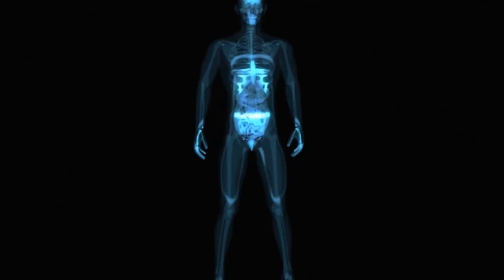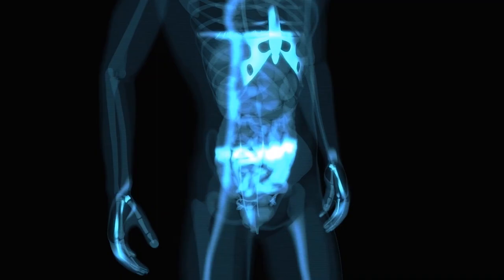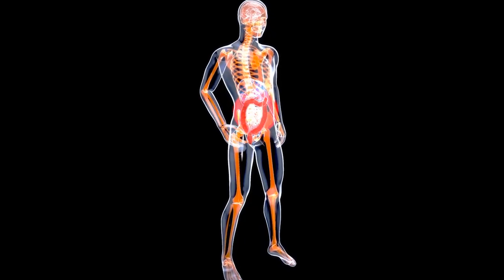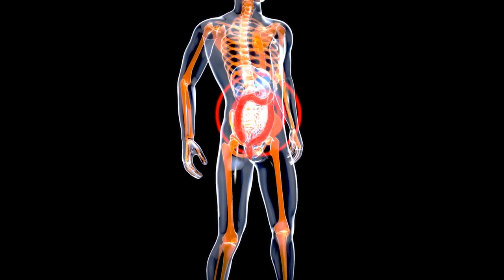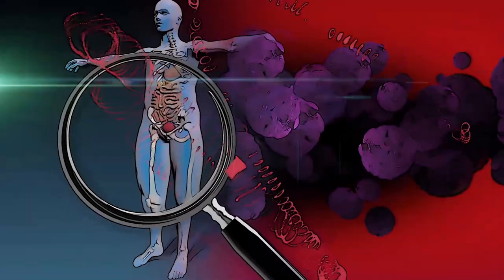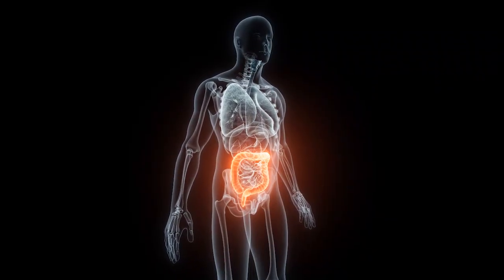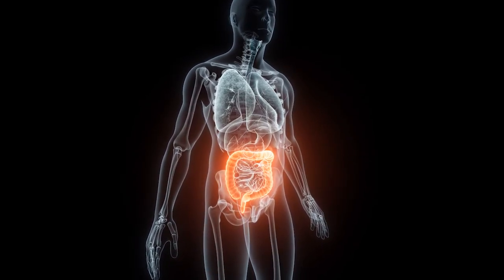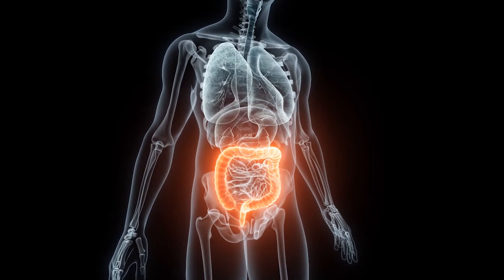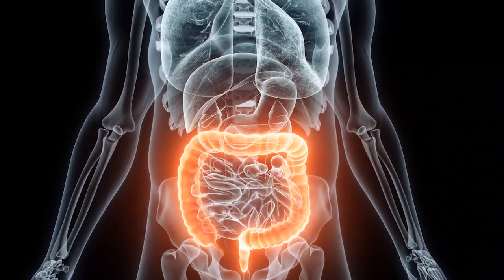Another benefit is maintenance of gut barrier function. The gut barrier, formed by tight junction proteins between gut epithelial cells, acts as a physical barrier preventing the entry of harmful substances into the bloodstream. A compromised gut barrier may result in leaky gut syndrome, where bacteria and toxins can leak into the bloodstream, triggering inflammation. Butyrate enhances the integrity of the gut barrier by promoting and upregulating the expression of tight junction proteins, leading to a stronger and more effective gut barrier.